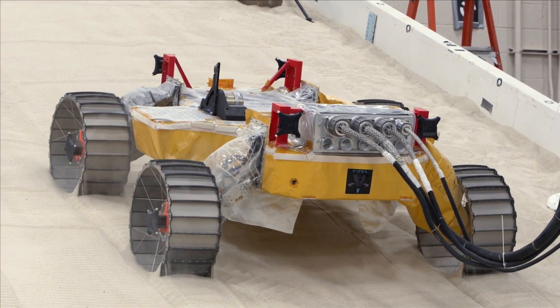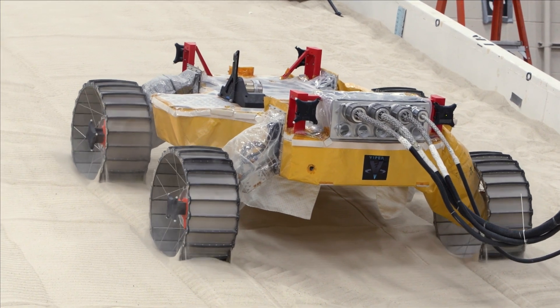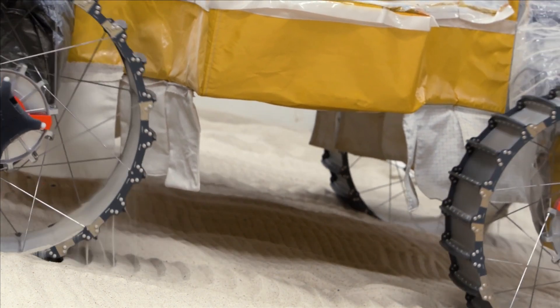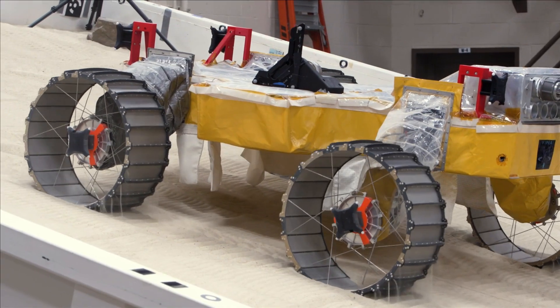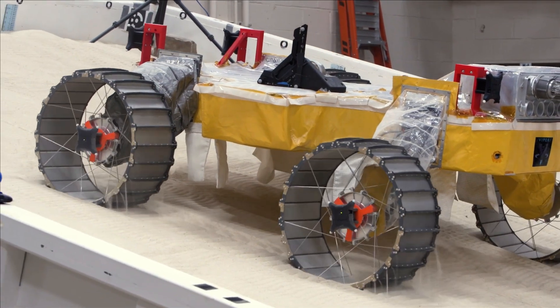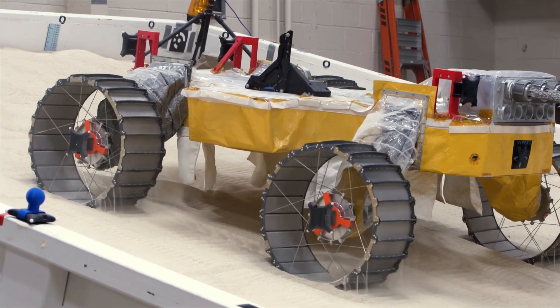The Viper test unit that is behind me is a light version of the full Viper rover. We strip down the heavy components to try to maintain the mass load so that we can drive on Earth, which has a much higher gravity, and we need to do this because the system is designed to go to the moon where it will be a lot lighter.